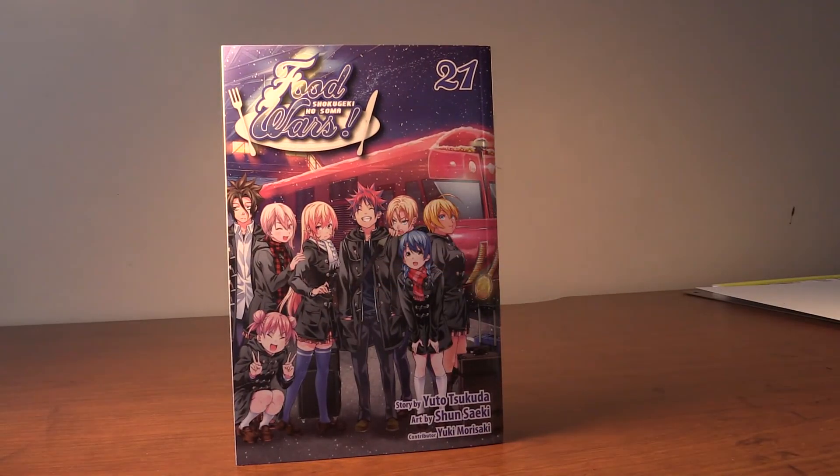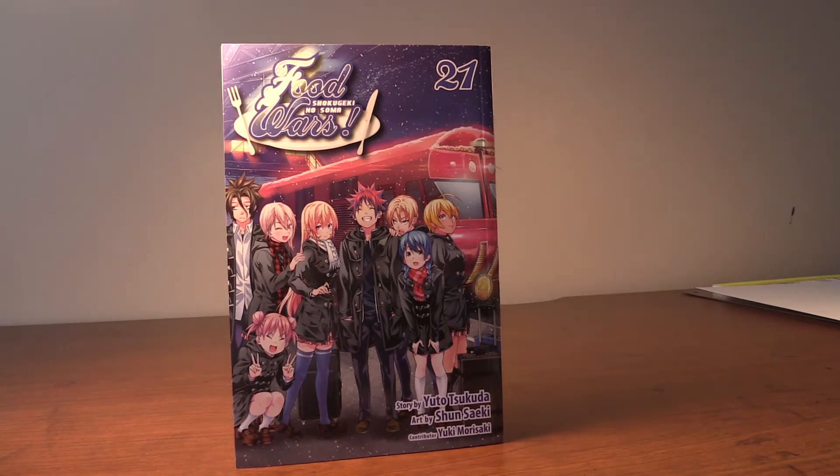Next we got Food Wars Volume 21 and it's snowing and they are on a trip, they are wearing coats. I believe this is the central arc and this is a stunning cover — I love it so much, it's awesome.